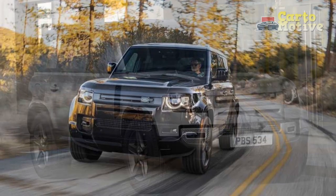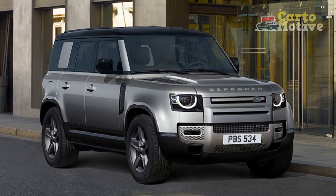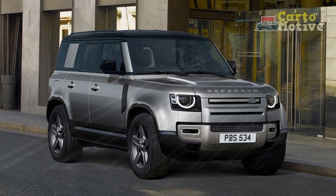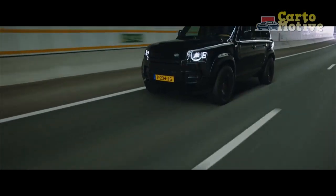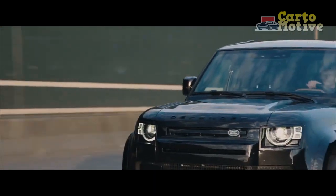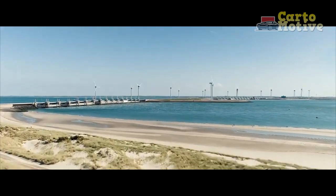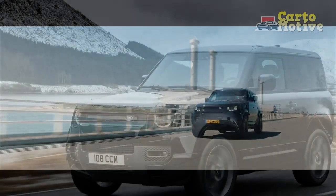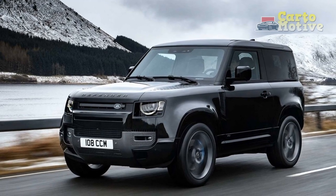First launched in the USA for the 2020 model year, more Defender models followed. The range expansion continues for 2023 with the arrival of a third body style named the 130. Its extra length is the result of a much longer rear overhang, which enables Land Rover to fit third-row seating. However, the new 2023 Defender 130 is nearly as capable off-road as its siblings.